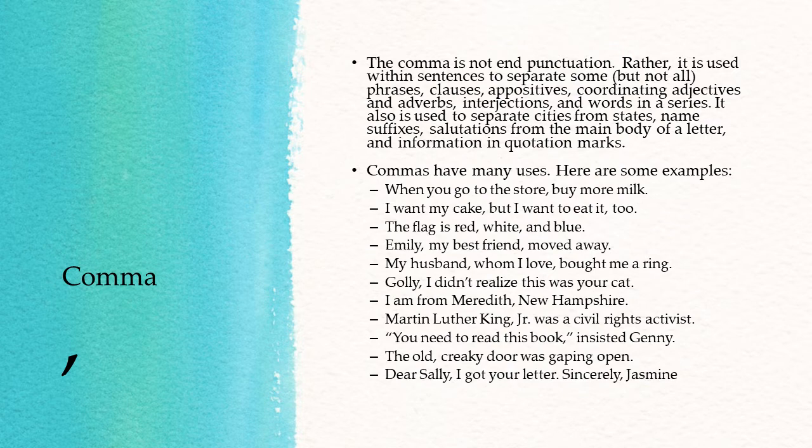"Golly, I didn't realize this was your cat." That's separating an interjection from the rest of the sentence. "I am from Meredith, New Hampshire" — separating a city from a state. "Martin Luther King, Jr. was a civil rights activist." So there the comma is separating the suffix Jr. from the rest of the name.